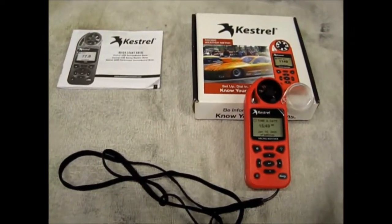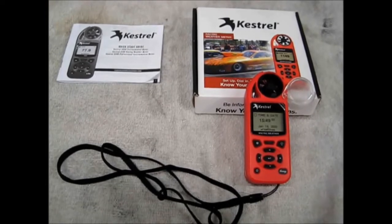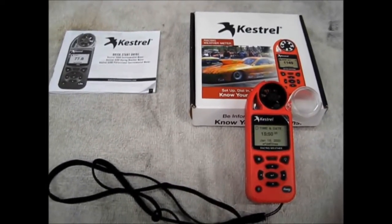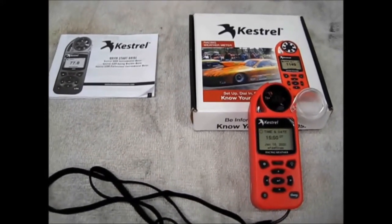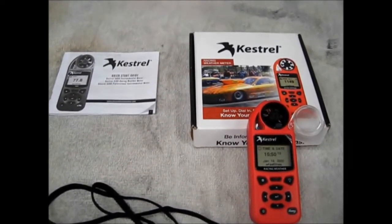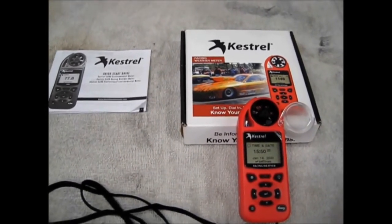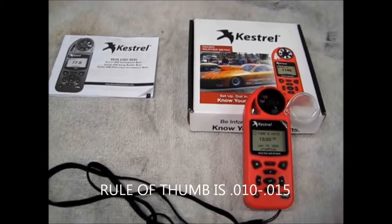The ET predicting meters are nice because they predict your ET for you based on the information they gather. With this non-predicting meter, it gives you the information, you log it in your notes, and then you have to decide how to dial your car. For example, if there's a DA change of 150 feet from your last run and the DA is higher — say it was a thousand feet last time and now it's 1,150 — you can expect your car, everything else being equal, to slow down about a hundredth of a second.